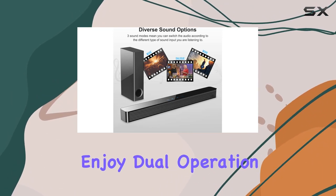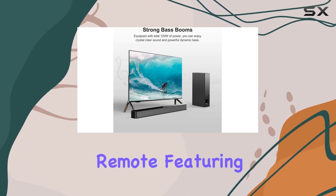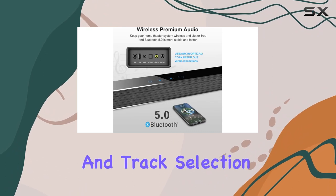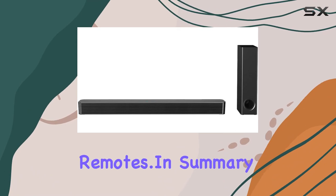For added convenience, enjoy dual operation modes through touch controls or the included remote, featuring high-strength plastic controls for adjusting playback settings including volume and track selection. Please note that the remote is not compatible with universal remotes.